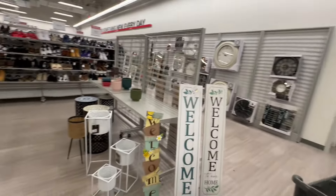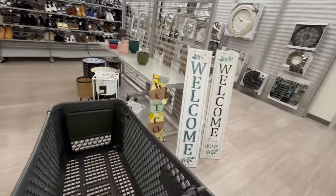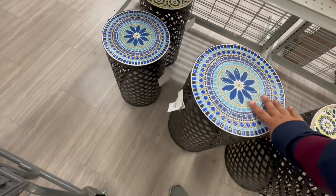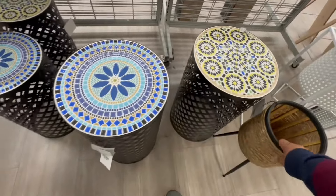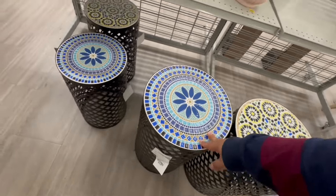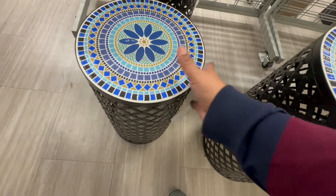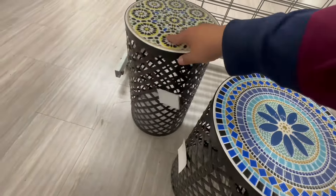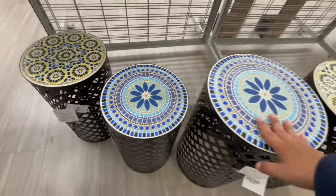It looks like they're just starting to get their summer stuff out. Look at these tables — I love these! I need this one, $29.99. I absolutely love this. They have taller ones and slightly shorter ones — the shorter ones are $19.99, not bad.